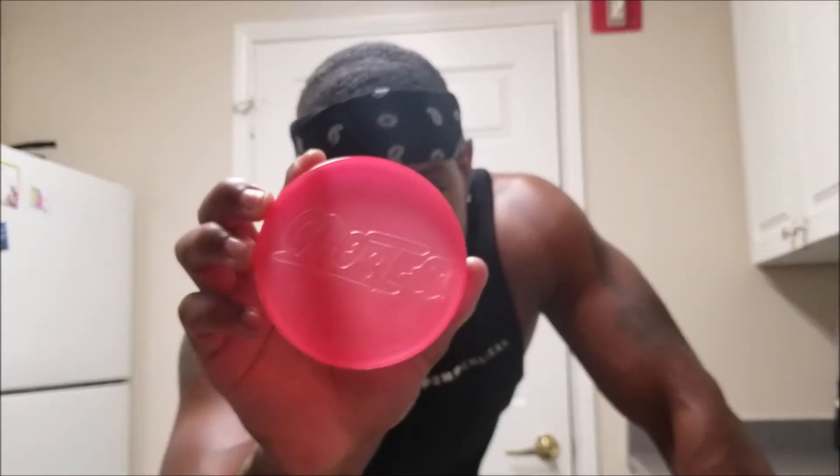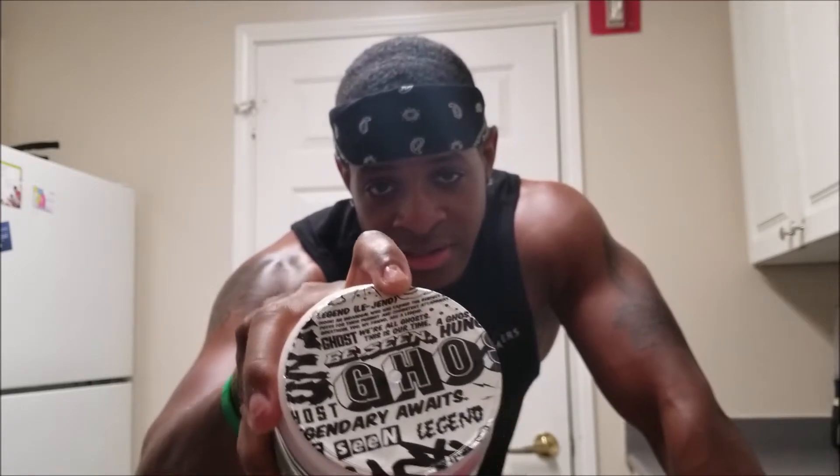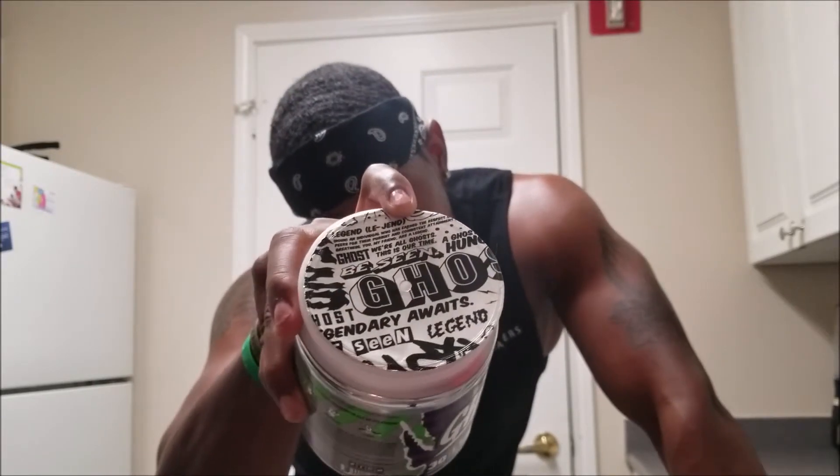But yeah, that's it guys — like I said, this is a pretty good product. Let me open it. You can see the top of it says 'Ghost,' and then there's like a special sealant type thing.